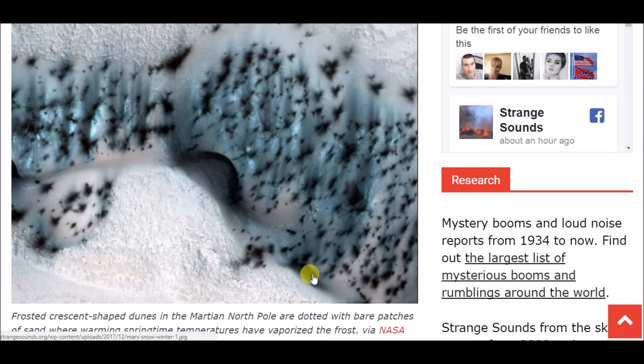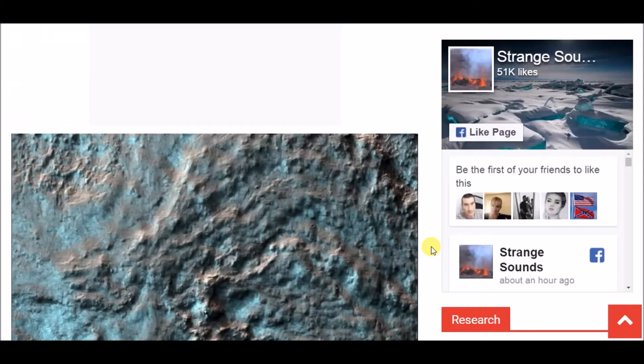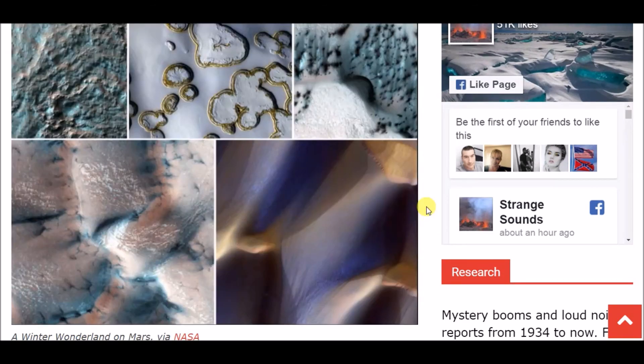I know I said it before, but I never really thought about a winter on Mars, even knowing there was ice at the poles. This was interesting to me and I hope you guys found it interesting too. Be sure to share, like, subscribe, and comment down below. Hope you guys have a great day — peace.